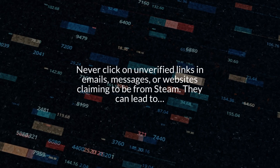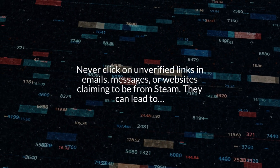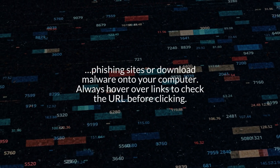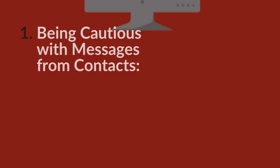Number six: the importance of not clicking unverified links. Never click on unverified links in emails, messages, or websites claiming to be from Steam — they can lead to phishing sites or download malware onto your computer. Always hover over links to check the URL before clicking.